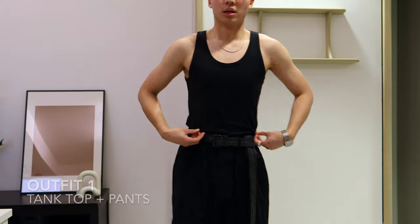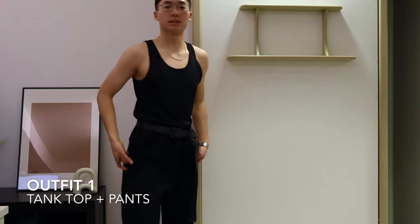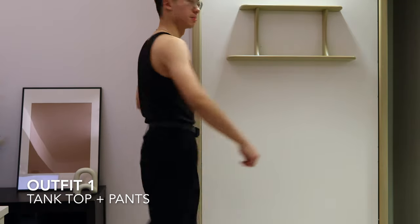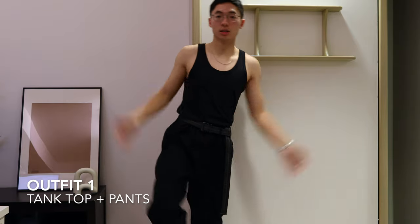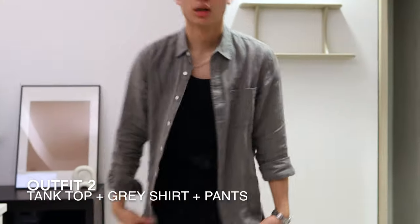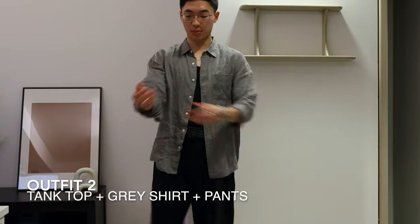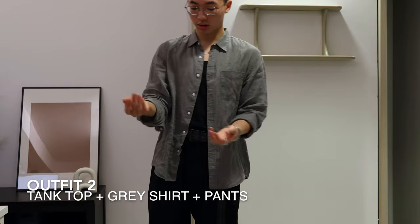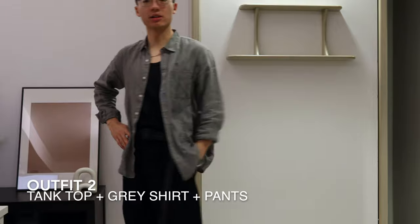Styling is super simple with a capsule wardrobe. Here's the first outfit — super simple, just a tank top with the pants and the belt. Looks pretty good. Now if you're getting cold, you can add the gray shirt on top. I would cuff the arms and also cuff the pants — it gives off a very different look.